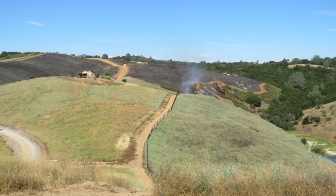For more information about yellow star thistle control or to learn about the CAL FIRE Vegetation Management Program, visit the links below.